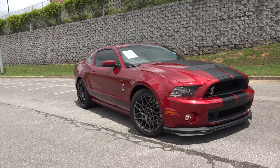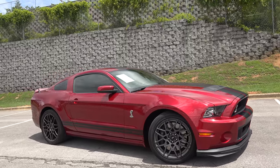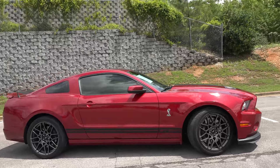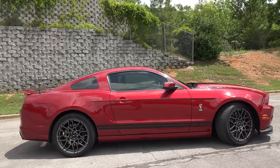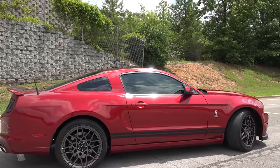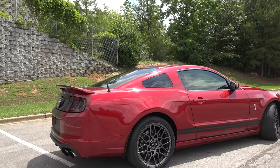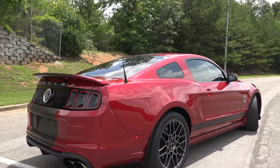Hey guys, welcome to Town & Country Ford of Bessemer, Alabama. What we have here is one incredible machine — it's a 2014 Shelby GT500. It's been a while since I've been able to drive one of these vehicles. The GT500 is no longer in production; it's going to be a GT350 now, so they're getting more and more rare. Most of the ones that come to the dealership are brand new, but this is a pre-owned version with only about 4,000 miles.